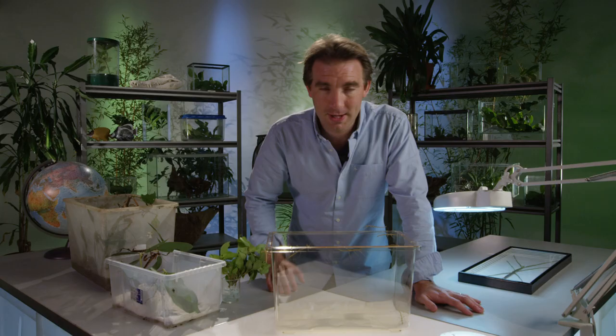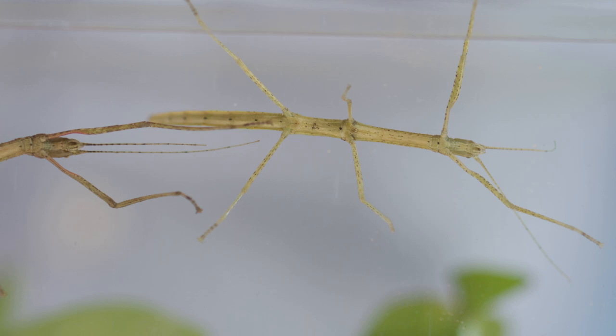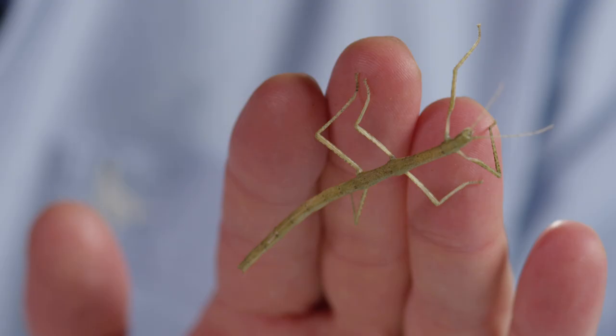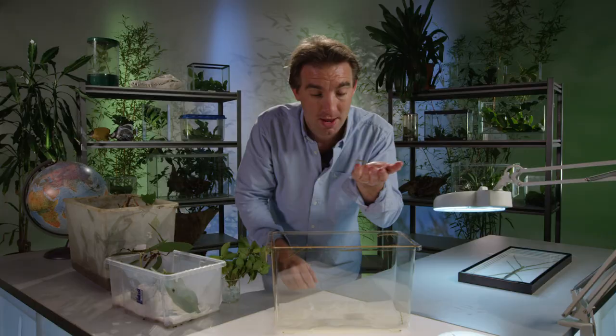Stick insects make great pets, especially for young people and children. They can help inspire young minds to become enthusiastic about nature and learn about science and conservation. This species is one of the easiest of all — it's called the Indian Stick Insect, or Carausius morosus. It's one of the most stick-like of all; it really does look just like a stick, so it's great for learning about camouflage.